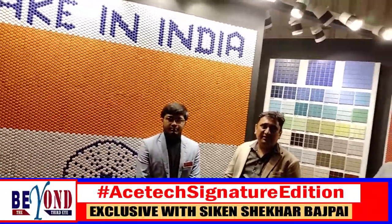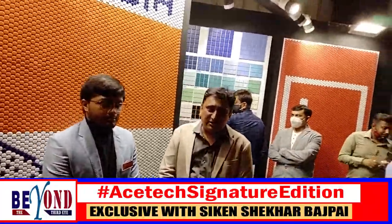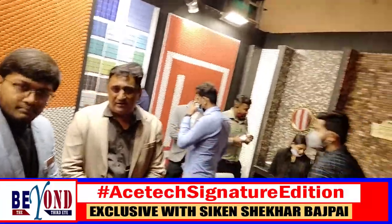We are making N number of designs in many shapes, many designs, and we have more than 80 colors.